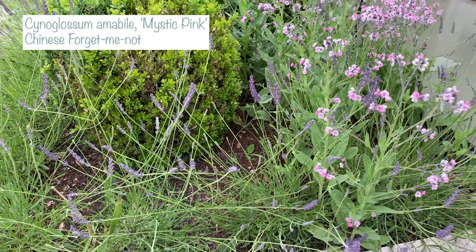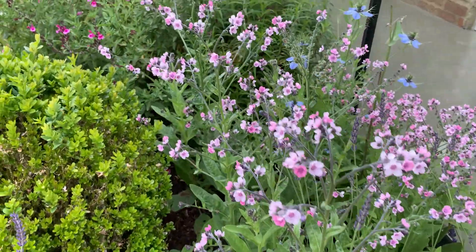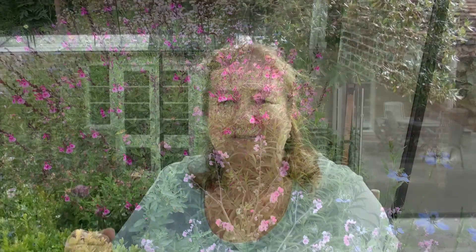The other thing that has self-seeded in this bed is Chinese forget-me-not — I think it's called cynoglossum — the pink variety. I planted some last year and it was a bit weedy, didn't get enough sun, but this year the seeds have really performed. The seeds are really sticky — they'll stick to your cats, pets, clothes, and gardening gloves — so you'll find it popping up all over your garden. They look fabulous.